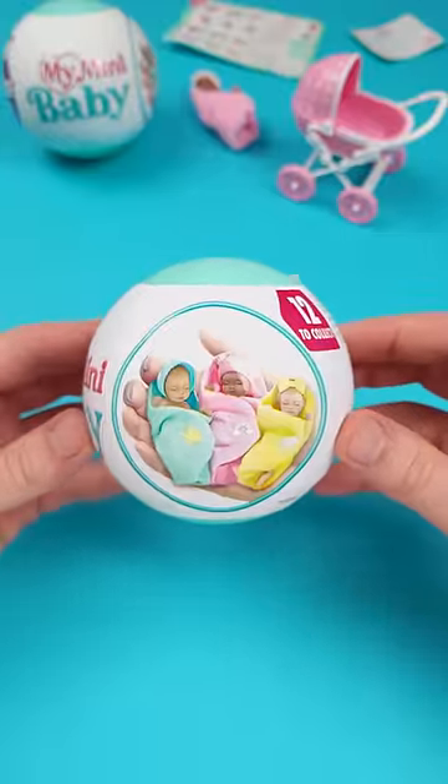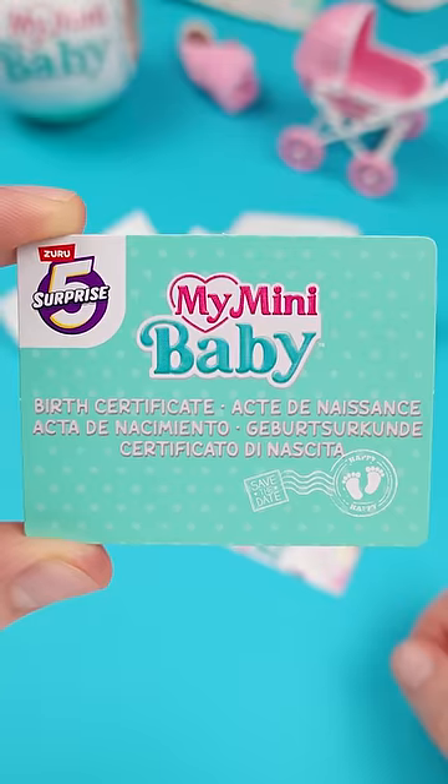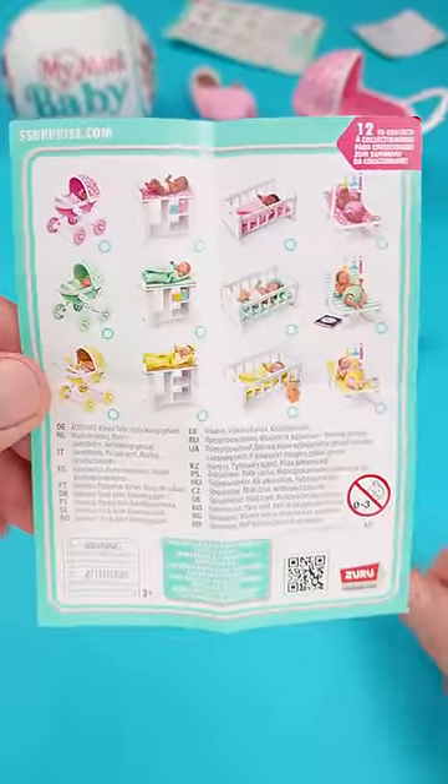This My Mini Baby Ball got me really frustrated. Opening it wasn't a pleasant experience, but either way, this series comes with three paper pouches, a birth certificate that you can fill up yourself, and a collector's guide boasting a dozen, let's just say unique collectibles.